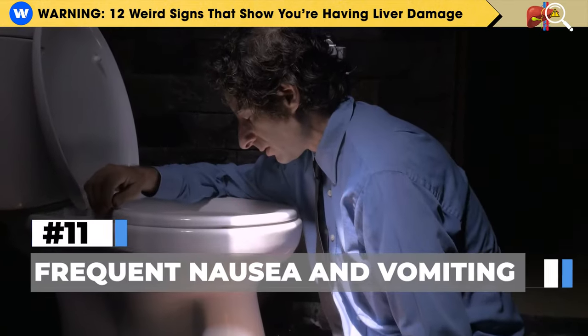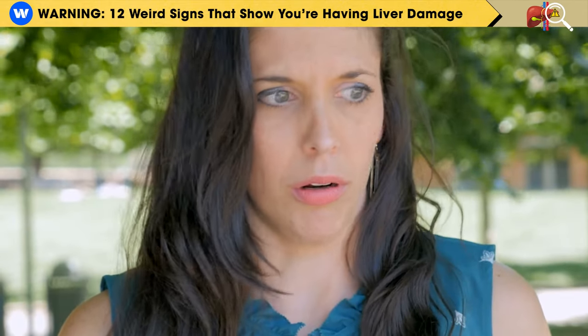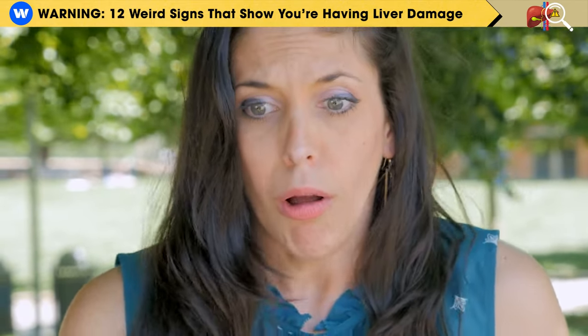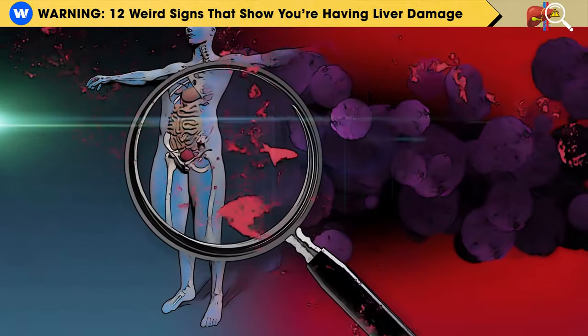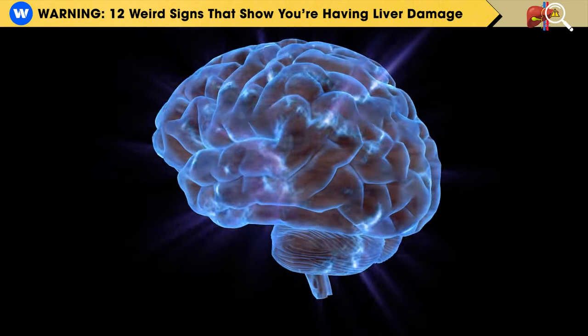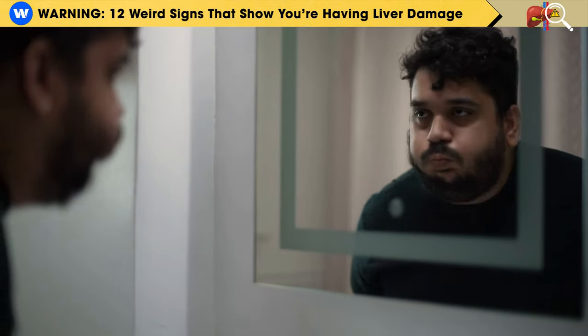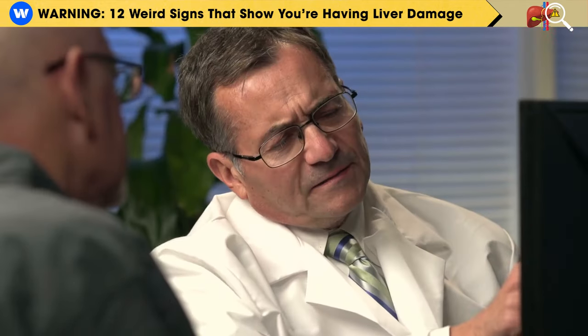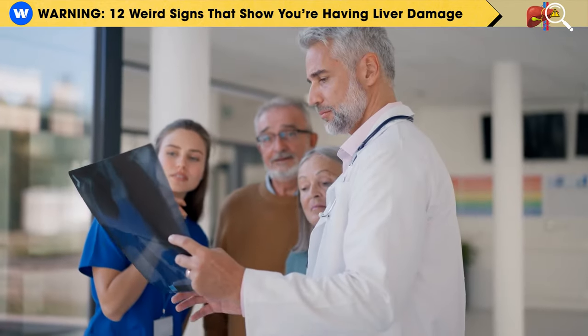Number 12: Frequent nausea and vomiting. Another indication of liver issues is experiencing frequent feelings of sickness and vomiting. When your liver can't effectively remove toxins from your blood, these toxins can build up and impact parts of your brain, leading to nausea and vomiting. If you notice any of these symptoms, it's highly recommended to consult your doctor and ask for an ultrasound test.